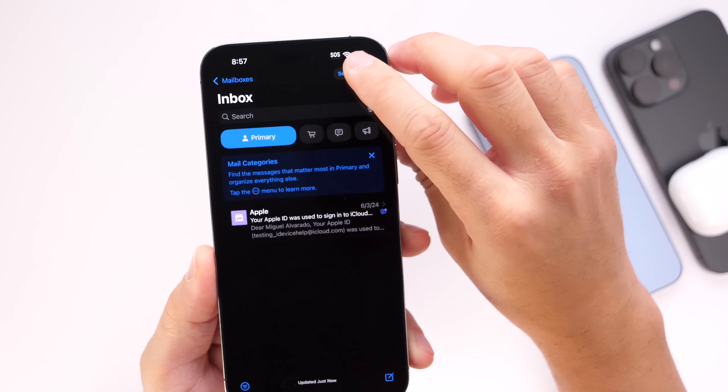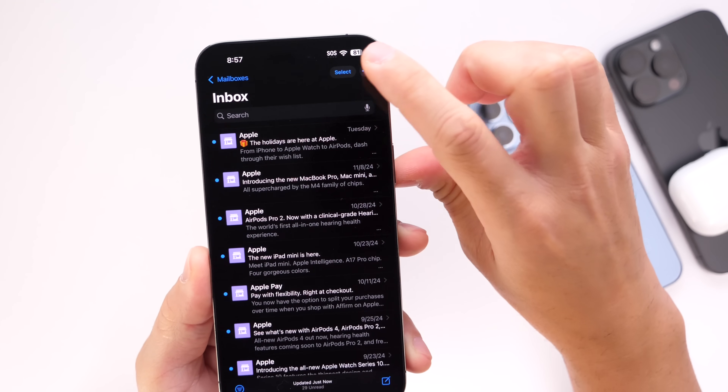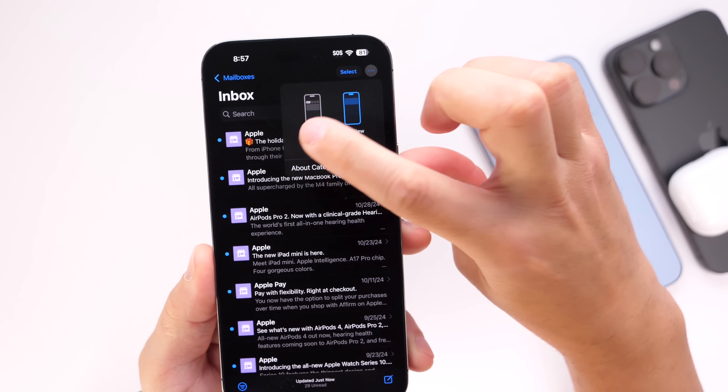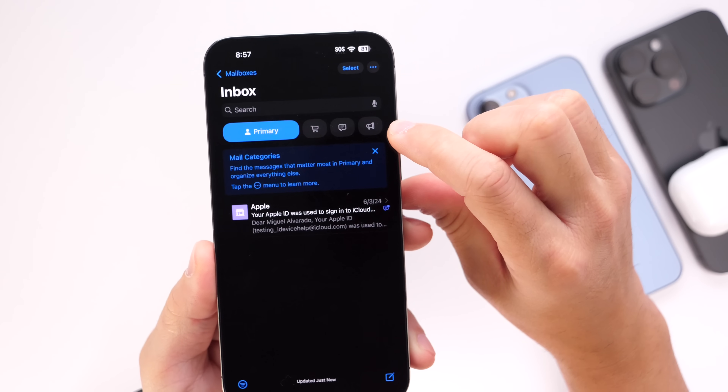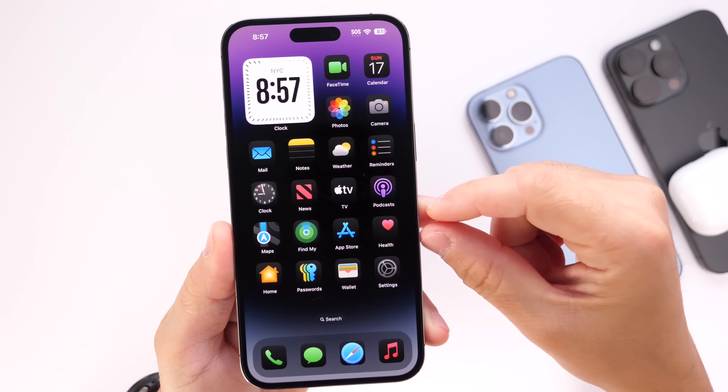In the top right section, if you don't like the new design, you can always go back to the list view, which will show you all your emails. But I think a lot of users are going to really dig the new redesigned categories in the new Mail application with iOS 18.2.